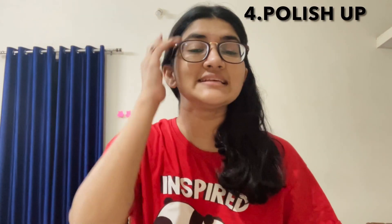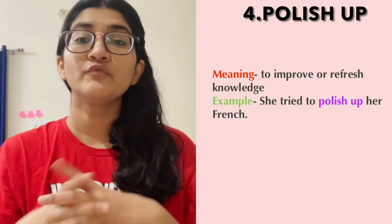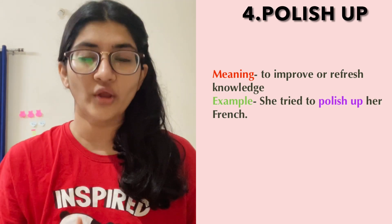Next one is polish up, which means to improve or refresh one's ability or knowledge. For example, she tried to polish up her French, or I can help you in polishing up your English speaking skills — and I mean it, I can literally help you. So do subscribe to the channel.